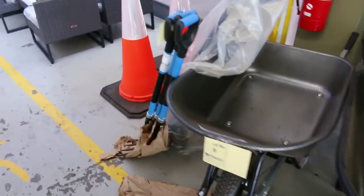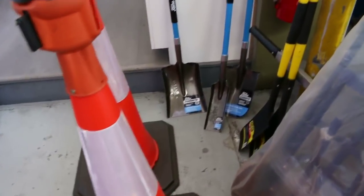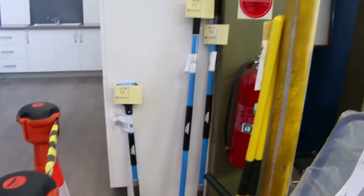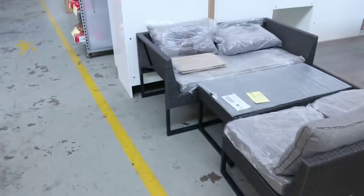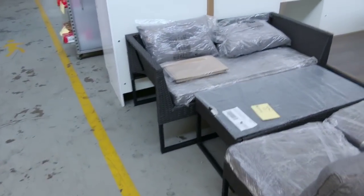Look at those beautiful wheelbarrows. I can see pitchforks, trolleys, shovels, all sorts of stuff there — sensational looking gear. Also I can see some outdoor furniture just in the middle here, probably looking for a couple of hundred bucks on that. I'm guessing $250 to $300 will get that away.